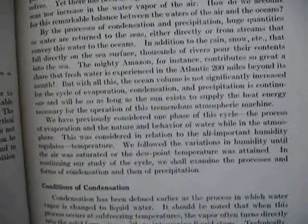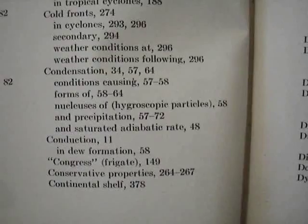Now we're up to 1946, where there's still no contrails, at least in this book. Plenty of talk about condensation, but not about condensation trails. Got plenty of illustrations — look familiar. But no contrails. And back here, we've got no condensation trails.